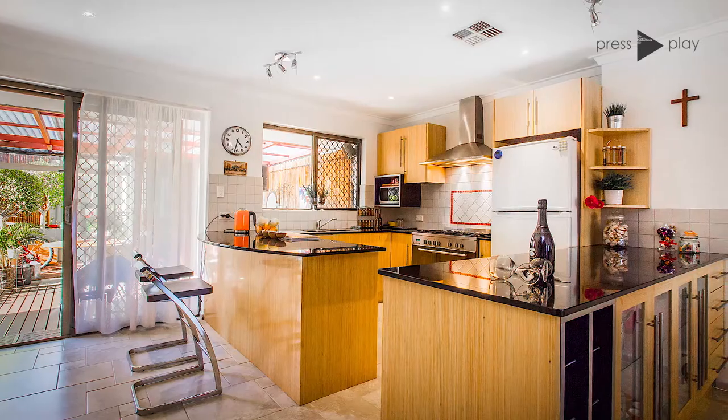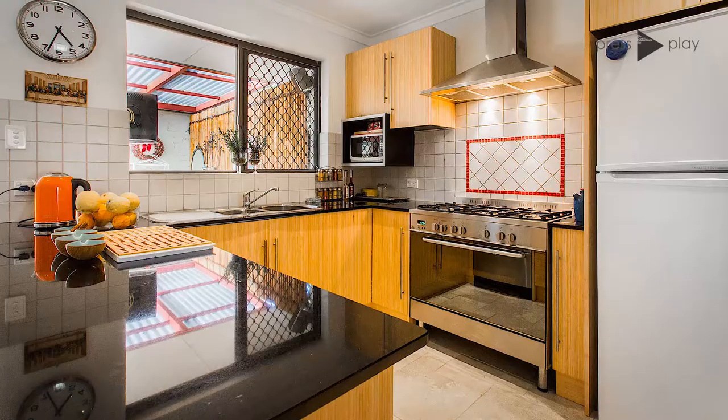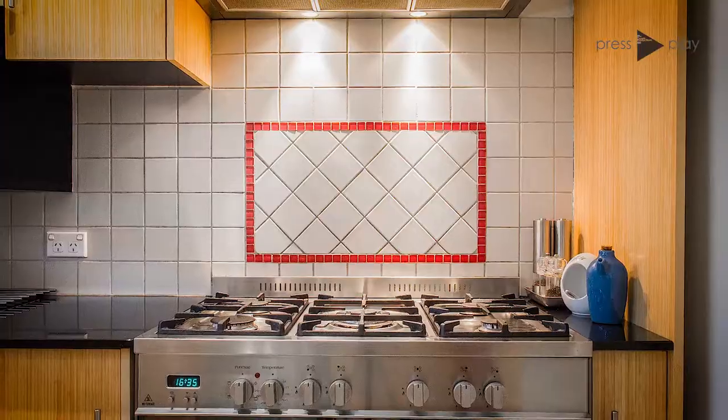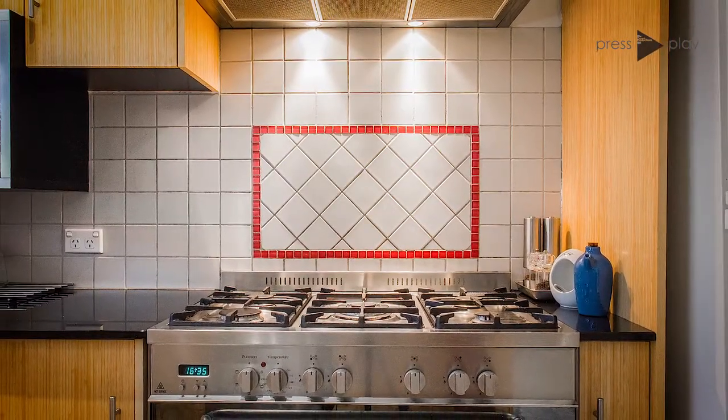Complete with stone benchtops, breakfast bar, and ample cupboard and preparation space for those that like to cook, it is topped off with an oversized free-standing oven.